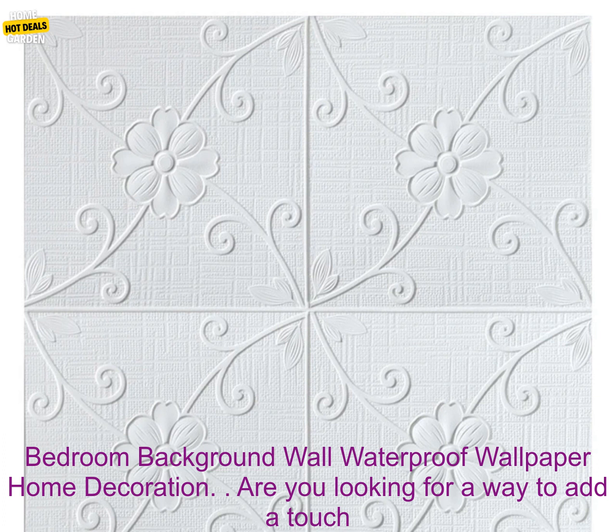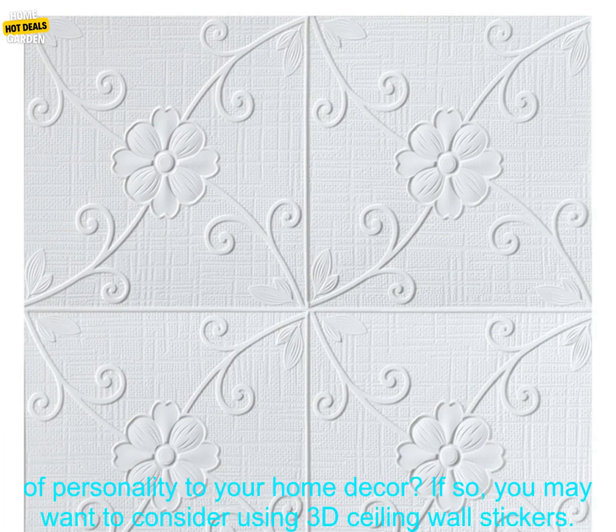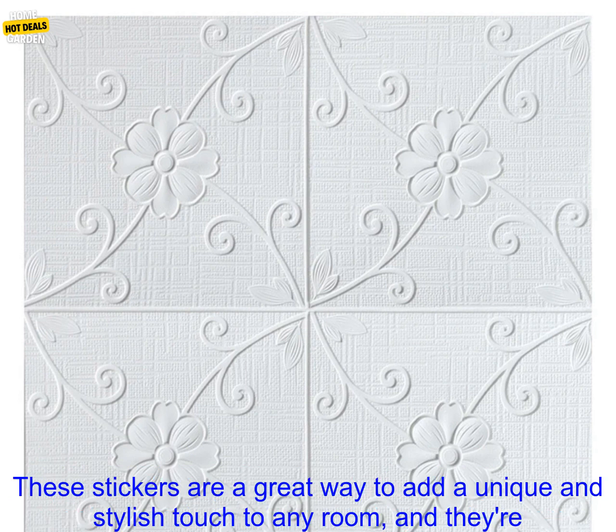412 PCs, 35x35 cm Household Self-Adhesive 3D Ceiling Wall Stickers, Bedroom Background Wall Waterproof Wallpaper Home Decoration.